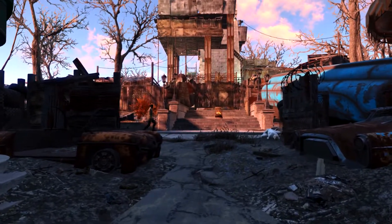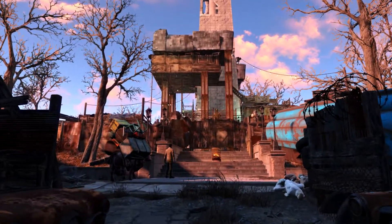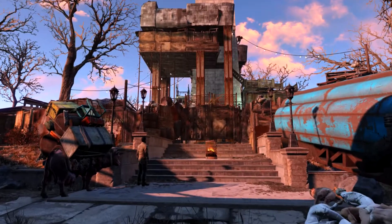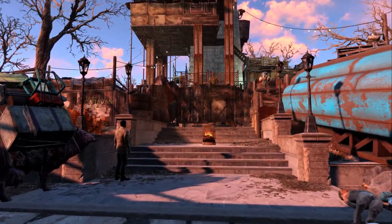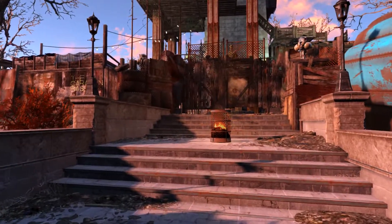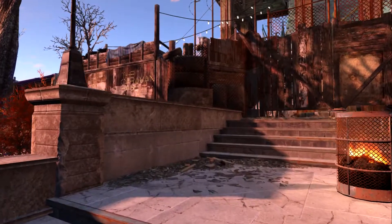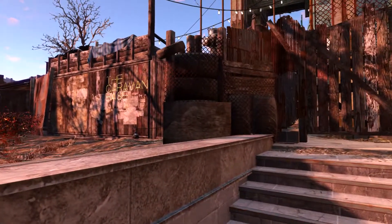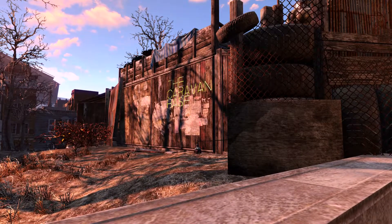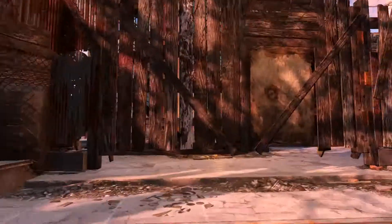I've chosen to forego my usual before and after shot because this settlement, the story is pretty much told to us by the game and the theme is set for us — it's already really built up before we ever even set foot in it. So welcome to the caravan base.